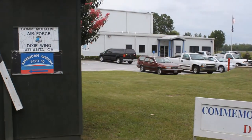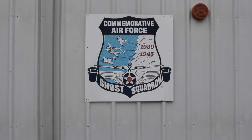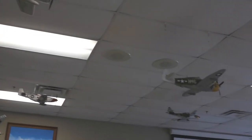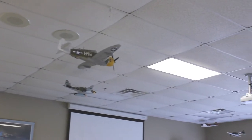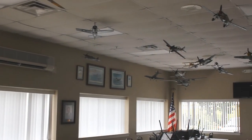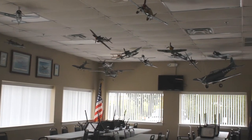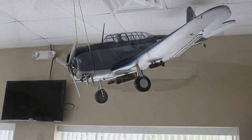The Commemorative Air Force was founded to acquire, restore, and preserve in flying condition a complete collection of combat aircraft which were flown by all military services of the United States and selected aircraft of other nations, for the education and enjoyment of present and future generations of Americans.